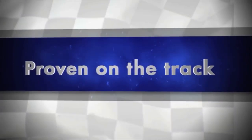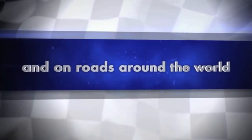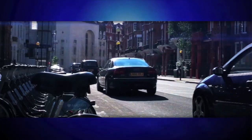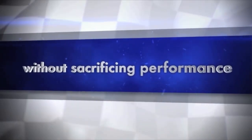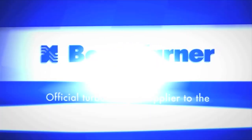Proven on the track and on roads around the world, BorgWarner turbochargers improve fuel economy and reduce emissions without sacrificing performance. BorgWarner, official turbocharger supplier to the IZOT IndyCar series.